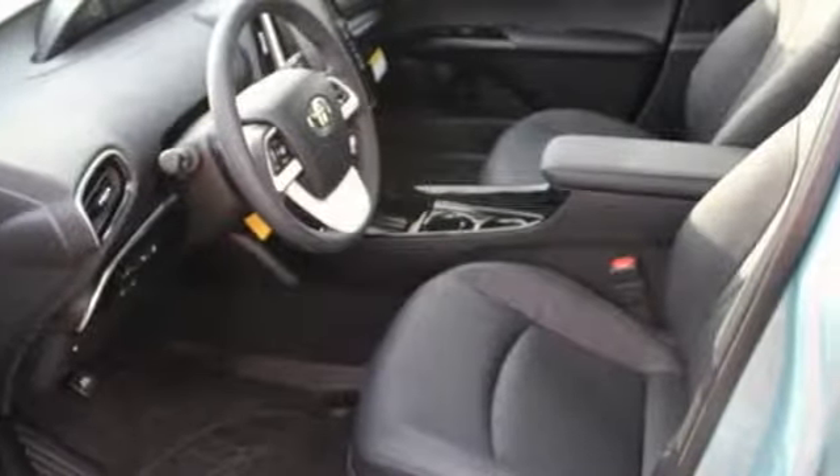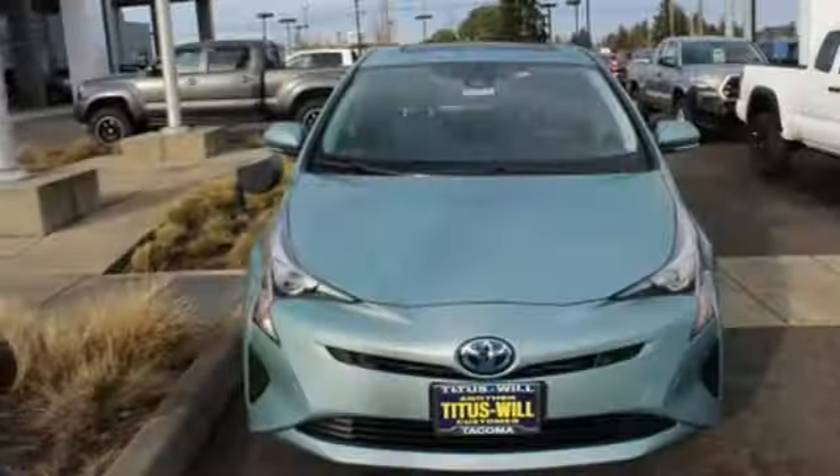Inline four cylinder engine, active grille shutters, gas pressurized shocks, and continuously variable automatic transmission.